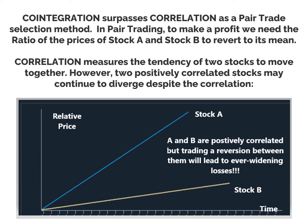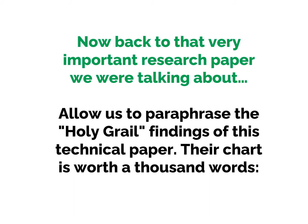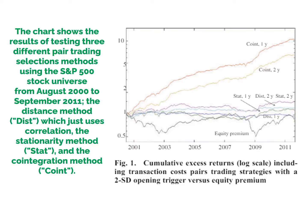Co-integration, on the other hand, means that they will reconverge or have in the past. Now let's take this back to that very important research paper. Their chart is worth a thousand words. This chart shows the results of different pair trade selection methods using the S&P 500 stock universe, covering August 2000 to September 2011. The study uses three different methods: the distance method (which uses correlation), the stationarity method, and the co-integration method. It graphs cumulative excess returns including transaction costs of a pair trading strategy with a two standard deviation opening trigger versus the equity premium.